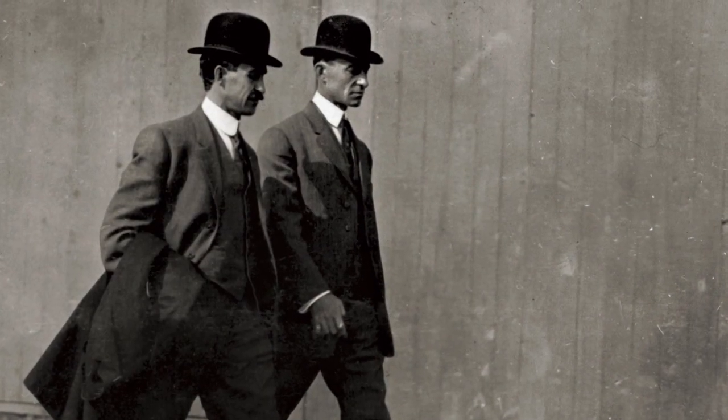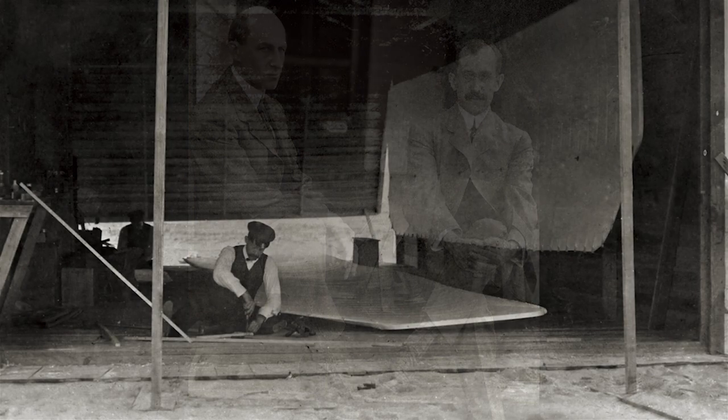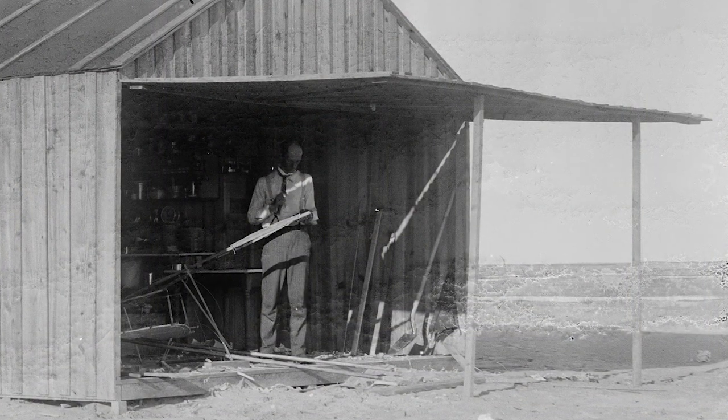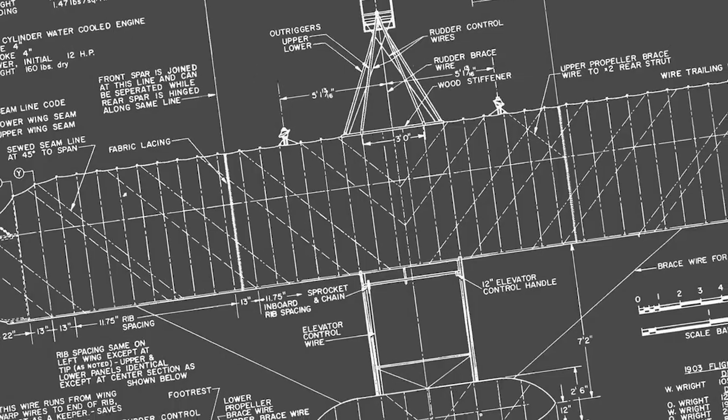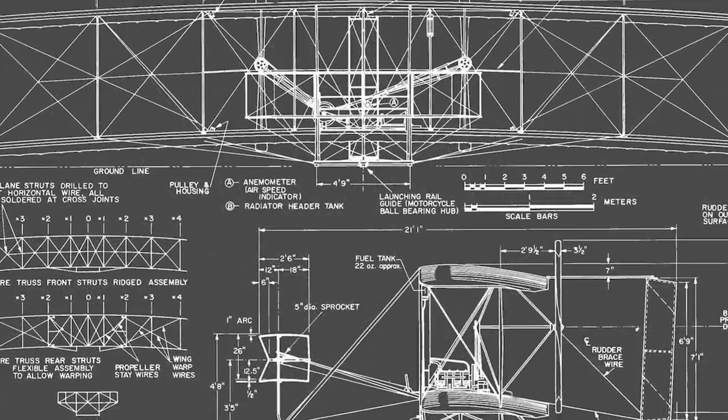Wilbur Wright was the theoretician. And Orville Wright was someone who could take his brother's ideas and make it into something that you could hold in your hand. They developed three things that are still part of very basic aeronautical principles today — they understood the airplane had to balance on three axes in the air.